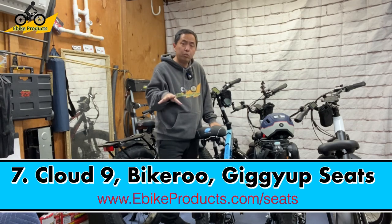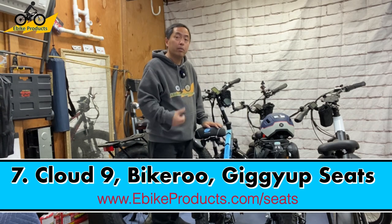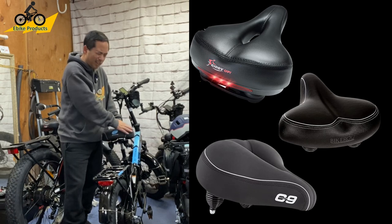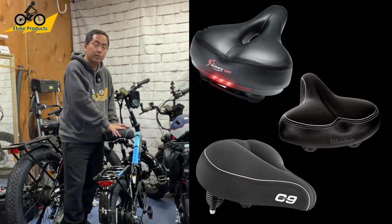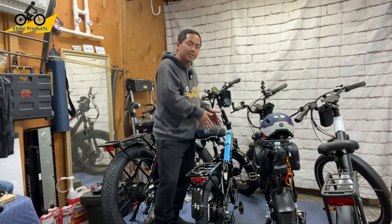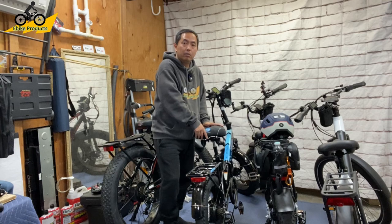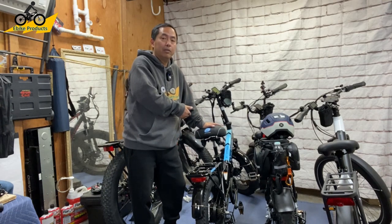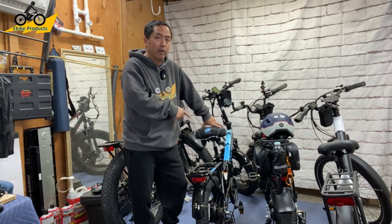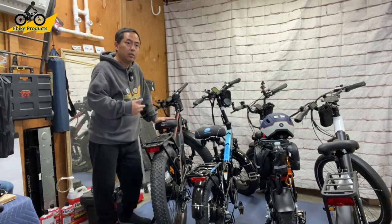Next, let's talk about seats. If someone still has their stock seat, consider the Cloud Nine or the Bikeroo seat. I've compared both and they're very similar — Cloud Nine is a little more expensive with slightly higher quality materials. Both are very soft, though the Bikeroo has a shorter nose. The Cloud Nine is currently the number one selling seat on the market and the hardest to find when inventory runs low.